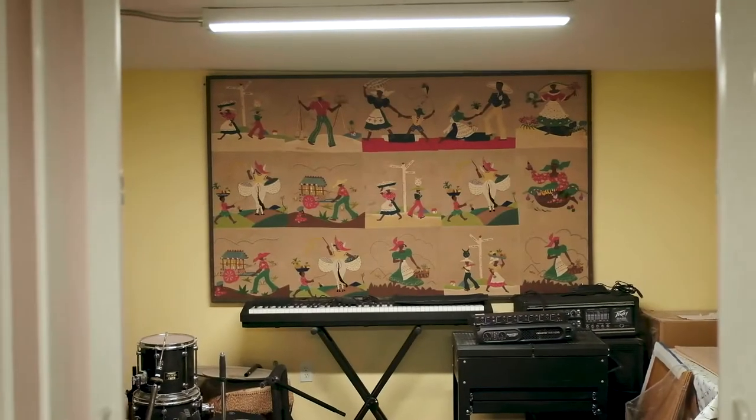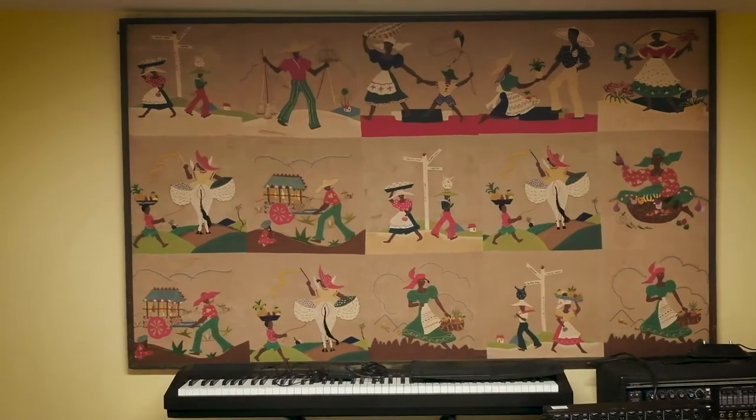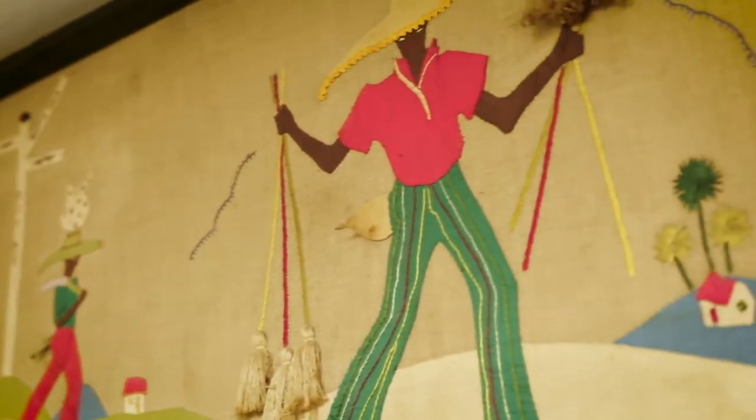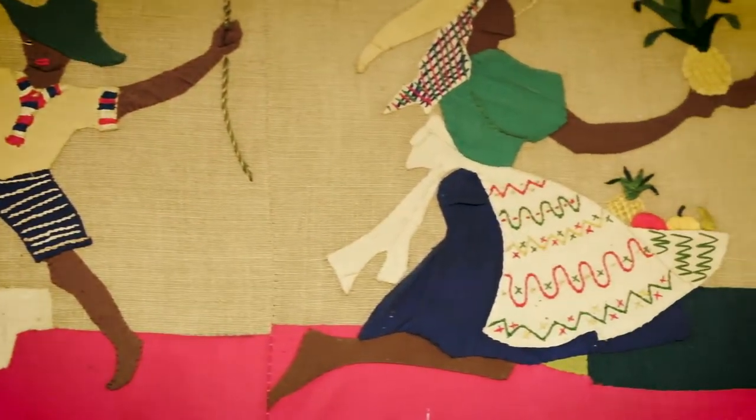The new rehearsal studio is available for rent and designed to be a safe studio space for inclusive rehearsal. The wall hanging at the back is from Barbados, donated by the Guelph Caribbean Canadian Association.